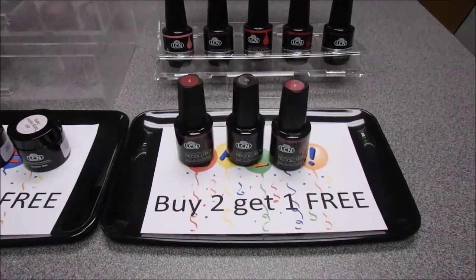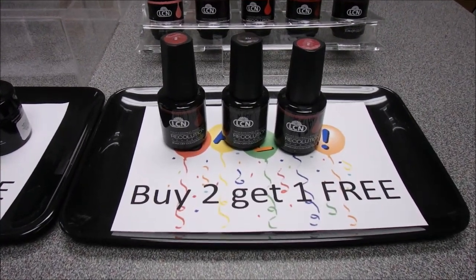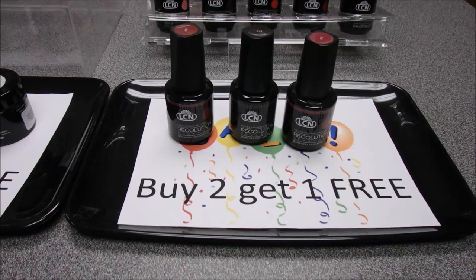For Jan/Feb, LCN has you covered from head to toe. What a great time to restock or increase your LCN color range. All of our LCN colors are buy two and get one free, and they're all made with love by LCN.